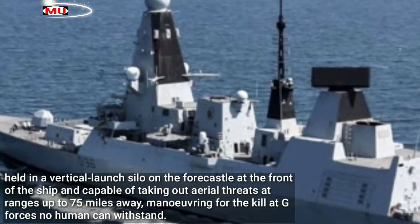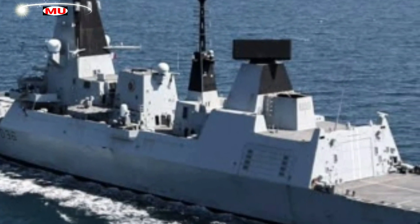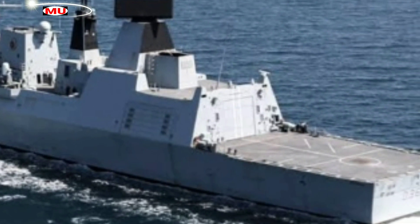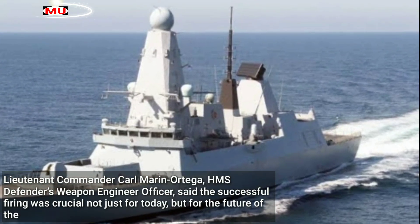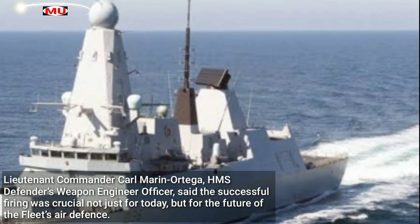Maneuvering for the kill at G-forces no human can withstand, Defender also helped push the boundaries of missile and air defense with her Sea Viper system, testing its abilities against a variety of difficult-to-intercept incoming targets. Lieutenant Commander Carl Marin Ortega, HMS Defender's Weapon Engineer Officer, said the successful firing was crucial not just for today but for the future of the fleet's air defense.